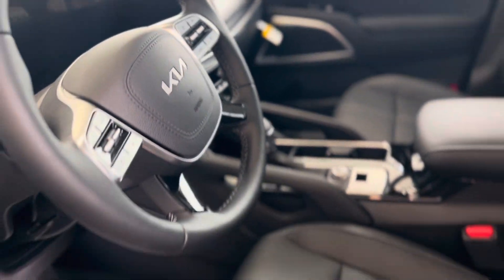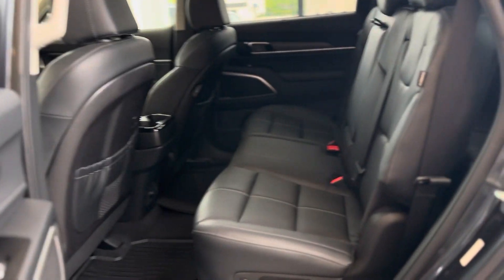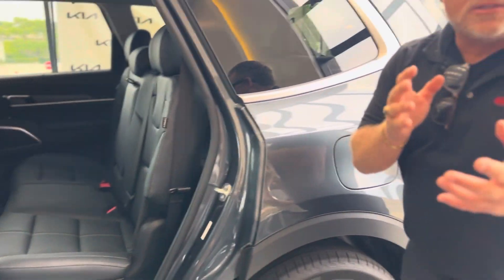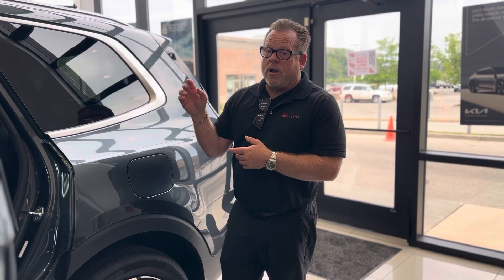EXs originally you could only get them as an 8-passenger with a bench seat. After about six months of production on the Kia Telluride 2020, they realized that a lot of people wanted buckets instead of the bench, so they allowed you to order that.